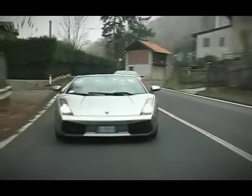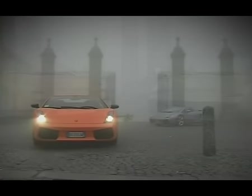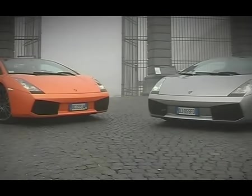I wanted to drive the Spider first — not only because it's beautiful, but driving around the fashion capital of the world with no roof? How can you say no? First things first though, I needed a pair of Italian sunglasses to go with my ride.